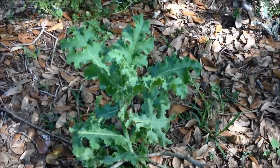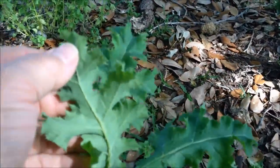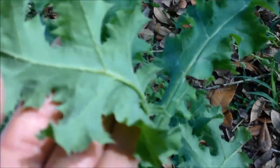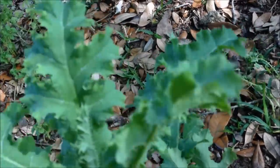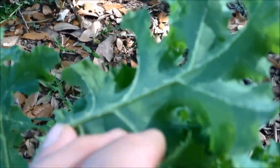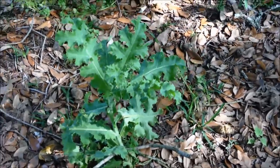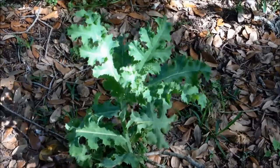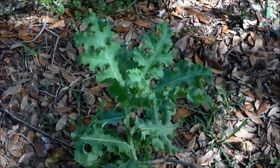I've also found some prickly lettuce. You can tell by the underneath of the leaves — there are little spines on the underside. You can eat the young leaves and the unopened flower buds. I think they contain vitamins A, B, and some other minerals.